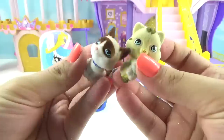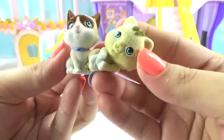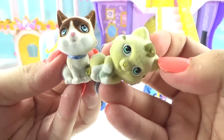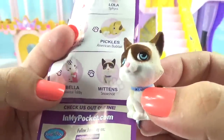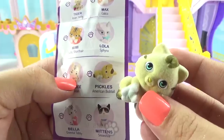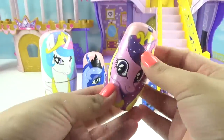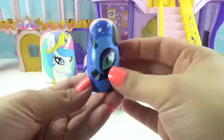Here are our two little kittens — they're so precious! This one is really playful, rolling around on the ground trying to be super cute. This little kitten is Mittens the Snowshoe, and this little chubby one is Pickles the American Bobtail. Really cool surprises, Princess Cadence! Now it's Nightmare Moon's turn.